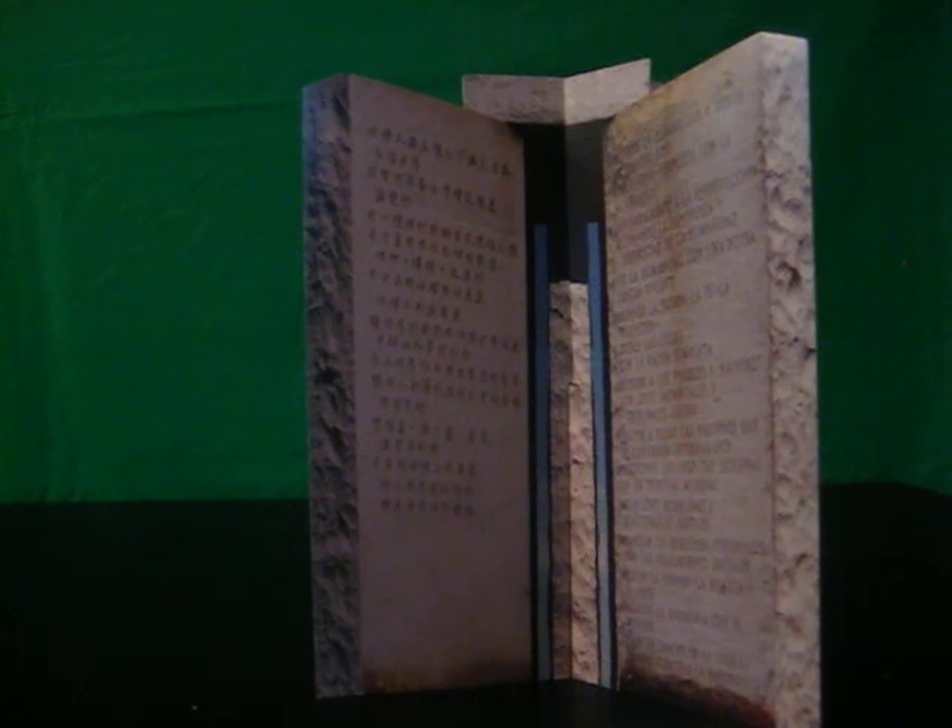In addition to the messages written on the Guidestones, they are oriented to the stars. The east and west corners of the monument track sunrise and sunset. A slot in one of the slabs marks the winter and summer solstice. A shaft drilled through the center stone marks Polaris, the north star. And a slit cut through the capstone marks the perfect moon. That means these Guidestones have a calendar, a compass, a translator, and a guide — it's like a granite Swiss army knife.